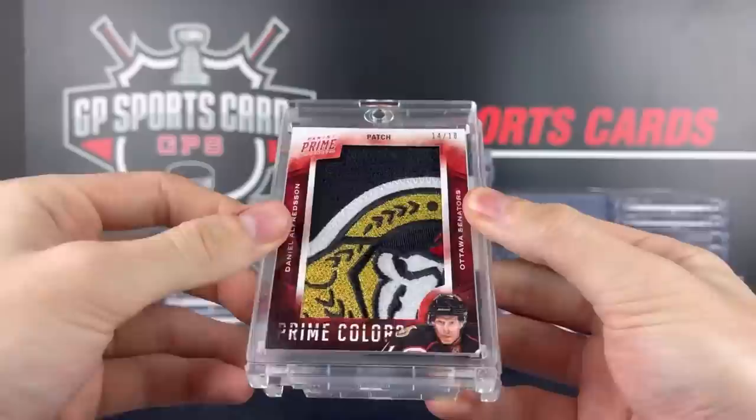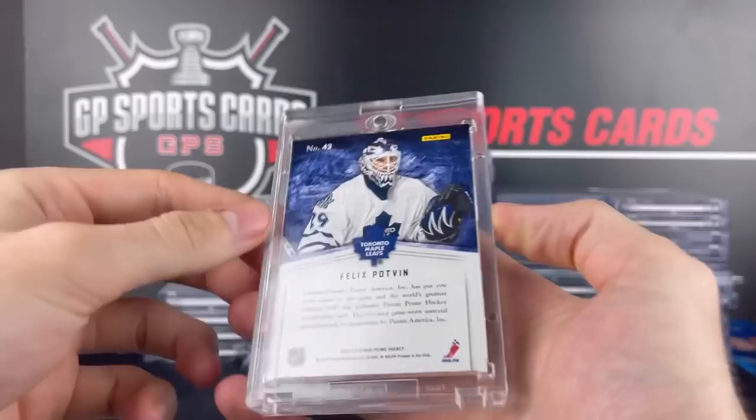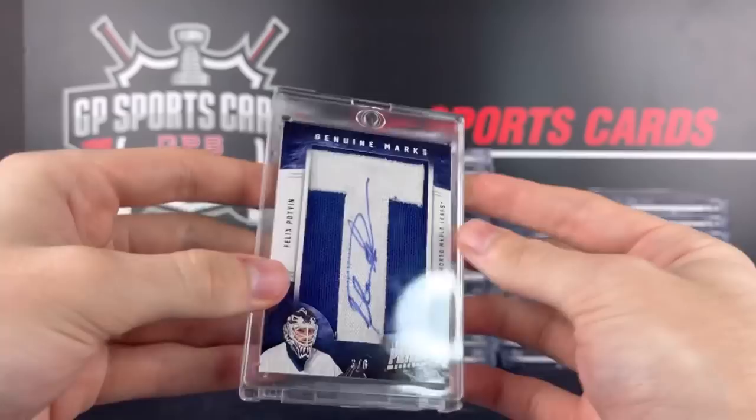And the final Panini Prime card that I picked up was a Felix the Cat Potvin out of 6, game used letter marks. Another unique card that you just don't see too often — that is the stuff I'm looking for. So very happy to pick that one up, especially going to Toronto next weekend. That is going to be a popular card.